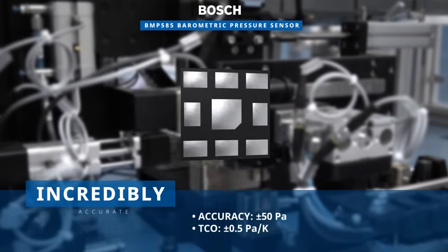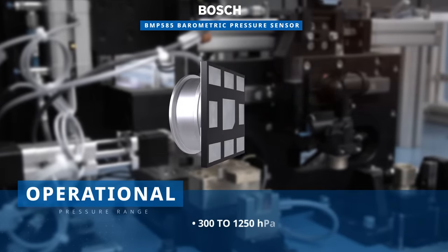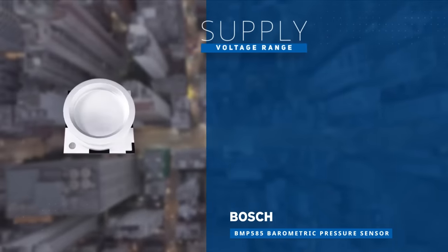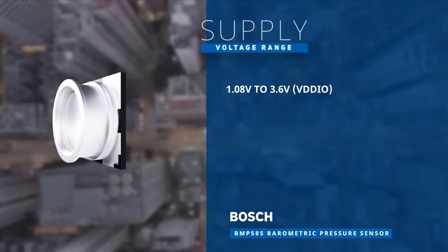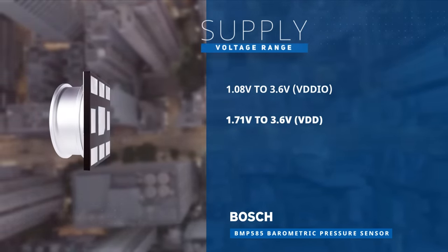It measures height changes of only a few centimeters and has an operational pressure range spanning from 300 to 1,250 hectopascals. The BMP585 is designed to operate from voltages of 1.08 to 3.6 volts for the IOs and 1.71 to 3.6 volts for the primary supply.